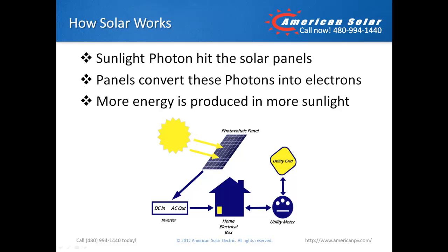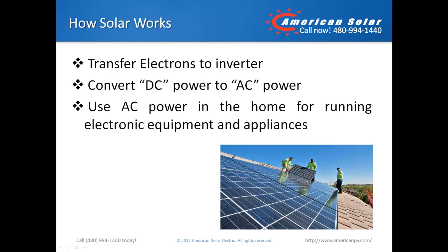How solar works is fairly easy to understand. Basically, the solar panels on a solar array turn sunlight into electricity. When the sun shines, particles of light, or photons, hit your solar panels. The panels then convert these photons into electrons of direct current, or DC power. The more sunlight that hits the panel, the more energy your system produces.